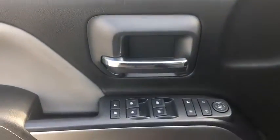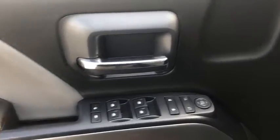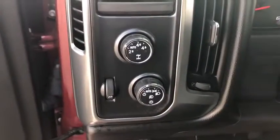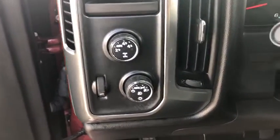Here are some of this vehicle's great options: remote engine start, running boards, steering wheel audio controls, traction control, dual airbags, Bluetooth, power steering, alloy wheels, four-wheel disc brakes, center armrest.